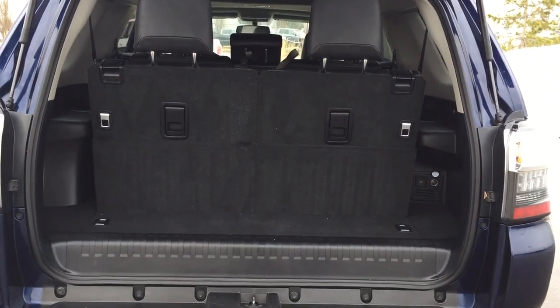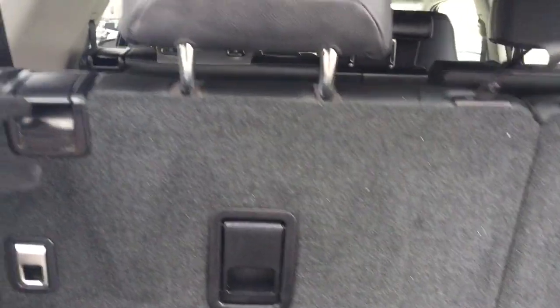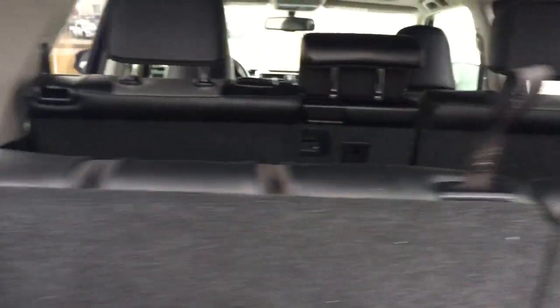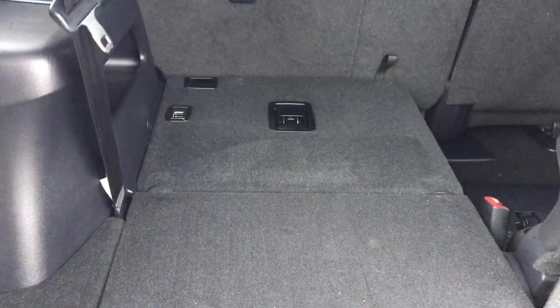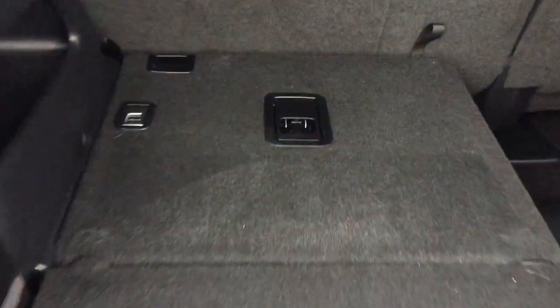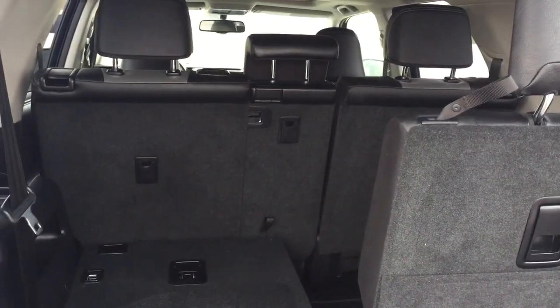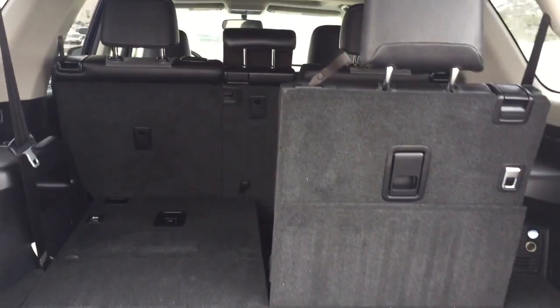For your third row, it's a 50/50 split so depending on your needs you can have one of them up or both of them up. If you want to fold the seats down, make sure you pull on this piece here first, fold the headrest down, then pull on this piece and it will fold back into the floor for you. If you want to fold it back up, just pull on that middle piece and it will fold right up. If you need more additional space you can fold down the second row seating as well, just in case you have a lot of things that need to be moved.